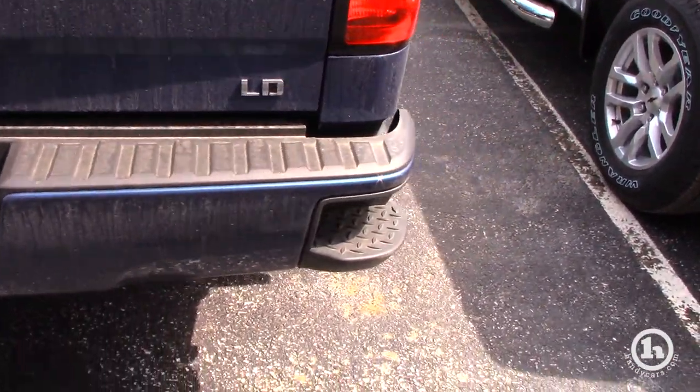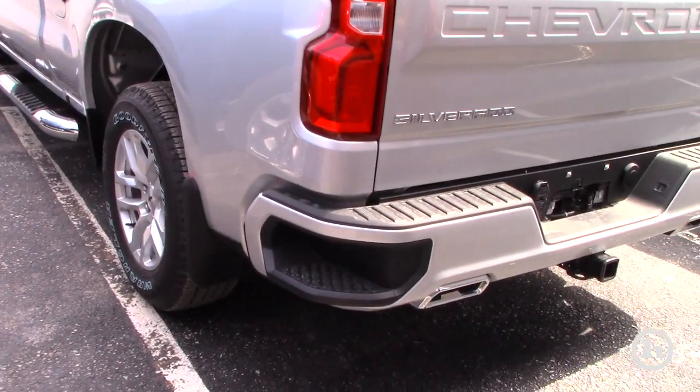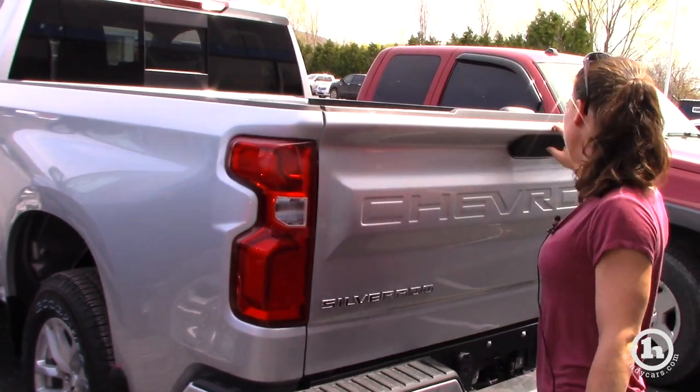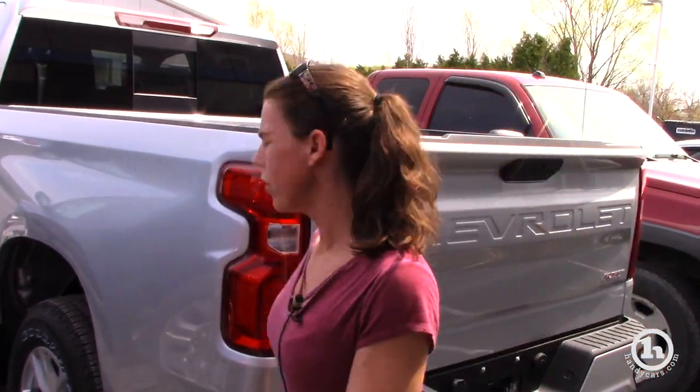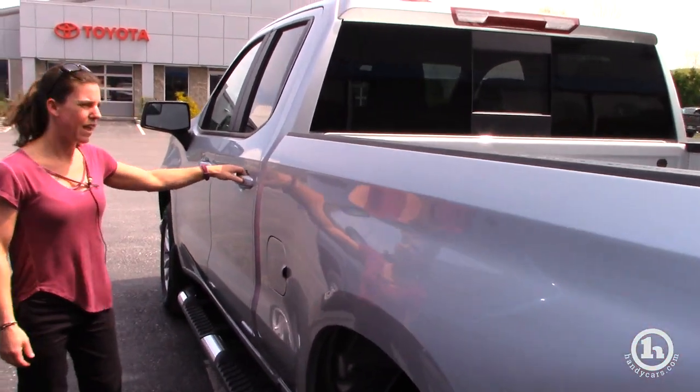With the new model, the bumper is lower, the side steps are bigger, and you have both exhausts coming out. There is no bed liner in these, but both tailgates are the very easy drop and are super light.